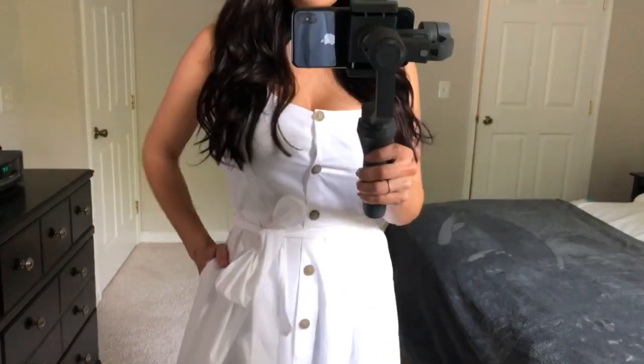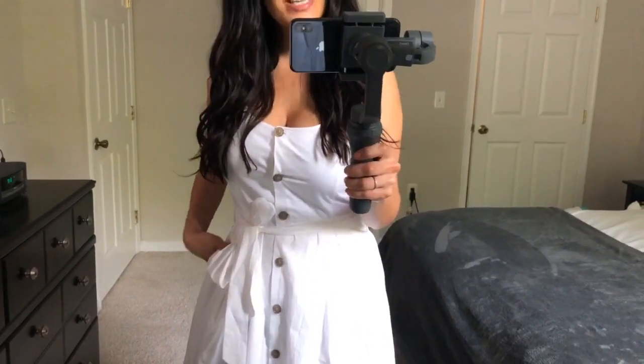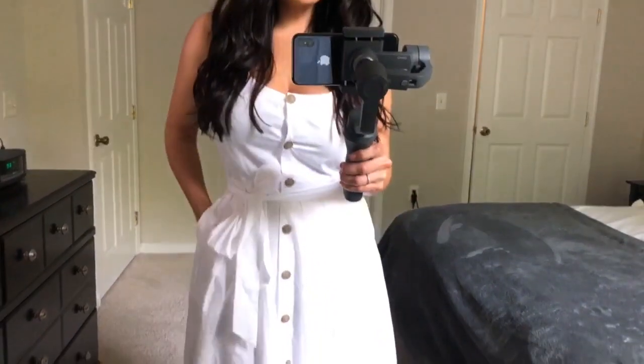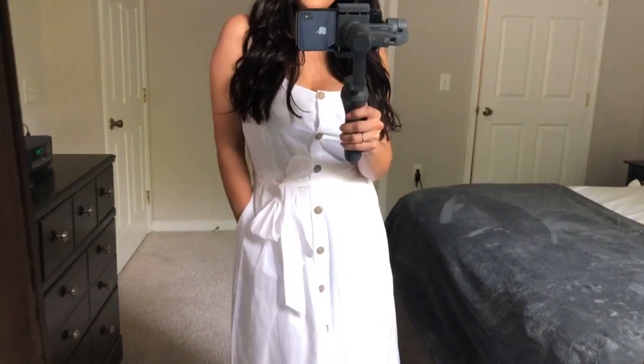I hope you loved all the outfits I picked out for you from Target. Go ahead and give this video a thumbs up and don't forget to subscribe to my channel so you can see more future videos.